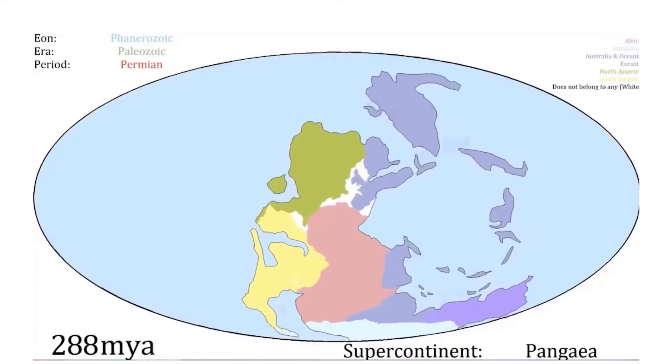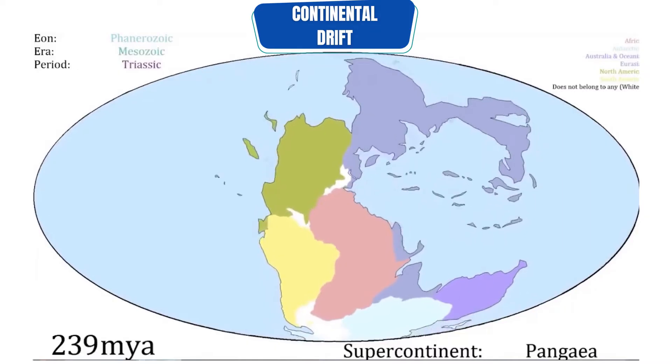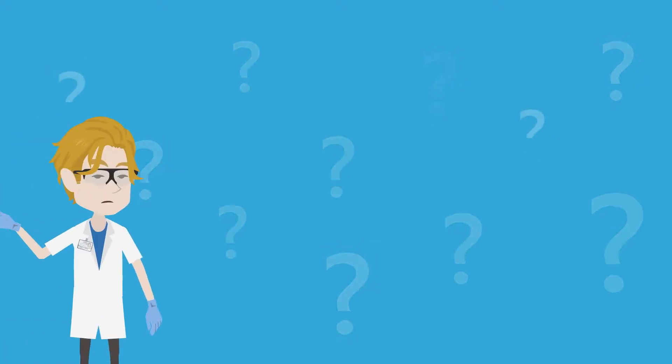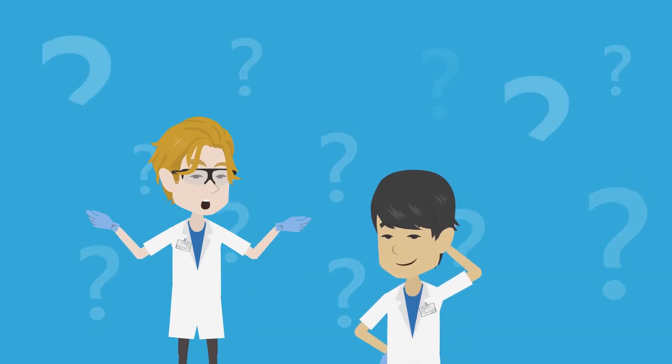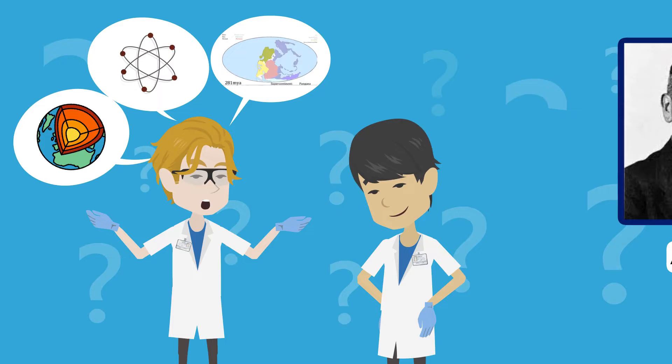Then about 200 million years ago, Pangaea started to break apart in a process called continental drift, and over the course of millions of years the seven continents were formed, which we now see on maps today. However, scientists were skeptical of Wegener's theory, but new geological discoveries brought forth evidence that backed up Wegener's ideas.